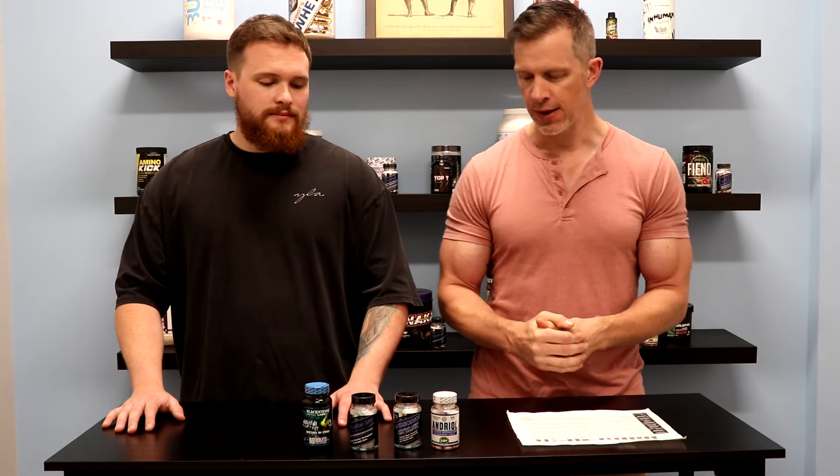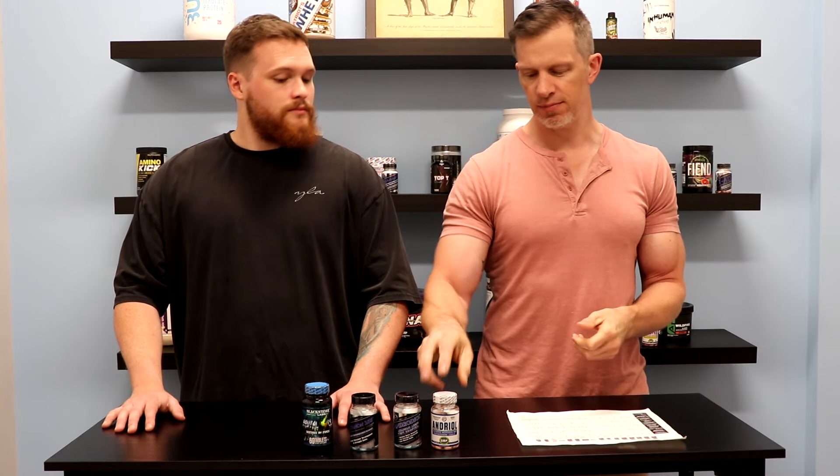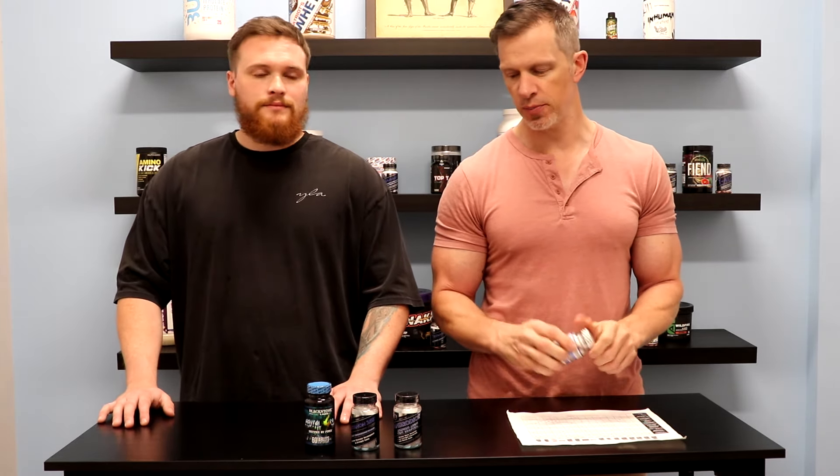Those are the four main products we sell that are mainly just the 4-Andro. These are recommended if you're looking to bulk up, increase overall strength and size. Most people take them during the fall and winter when they're really trying to put on weight and muscle mass. All of these, except one, stick to about eight weeks; that one can be taken for a longer period of time.